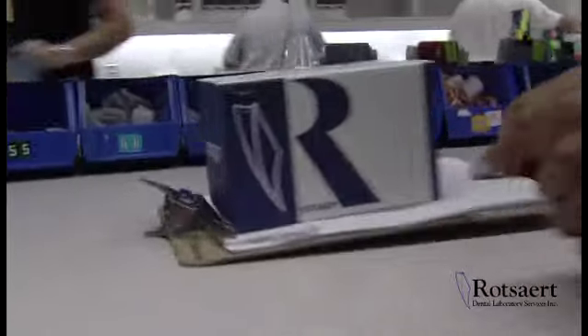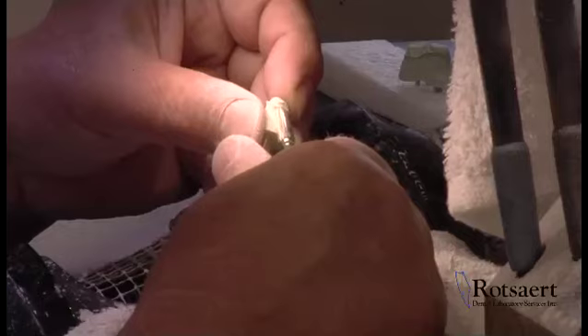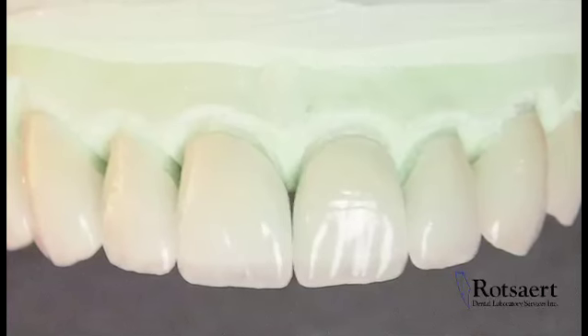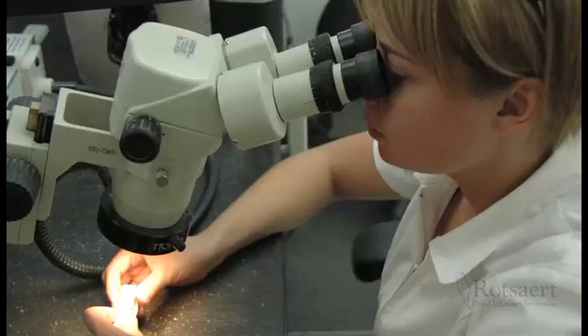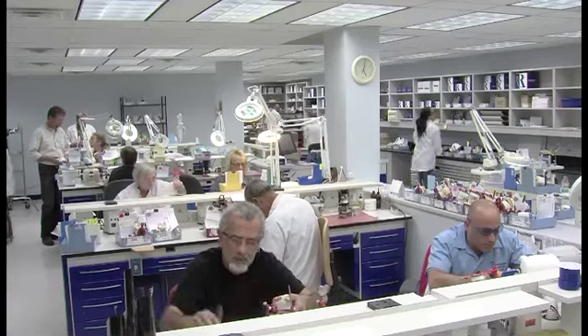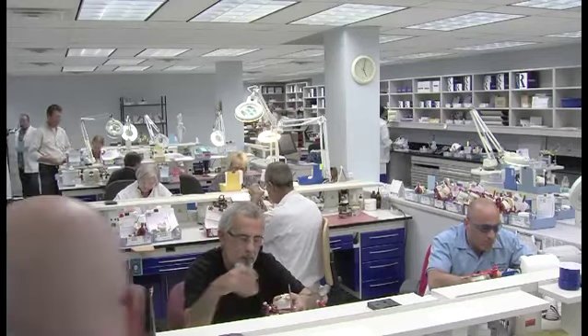Rosart's quality control starts when the case is unpacked and continues with each step of the procedure, to the final stage when the case is ready for delivery. By implementing technology into the fabrication process of a restoration, our highly trained technicians can create a functional, precise fitting and aesthetic restoration for your patients.